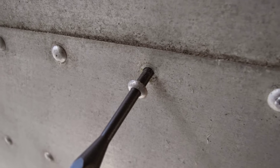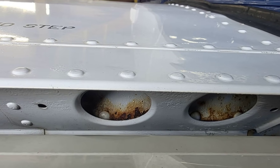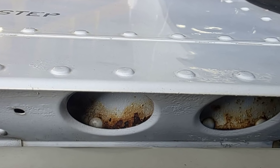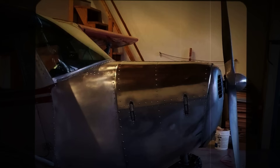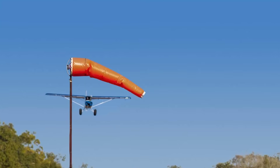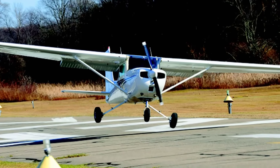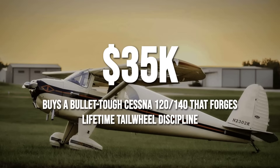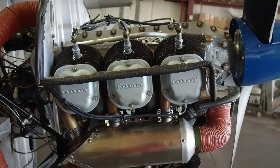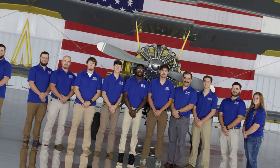Structurally, the Cessna 120 and 140 are mostly aluminum — a major leap from the fabric and wood of their predecessors. Corrosion can be managed with regular inspections and there is no fabric to rot in the rain. Over 1,000 of these aircraft are still on the FAA registry, a testament to their durability. But there is a catch: tail dragger ground handling is less forgiving than tricycle gear trainers, and ground loops are a real risk if you lose focus, especially in a crosswind. Still, for $28,000 to $35,000, a well-kept Cessna 120 or 140 offers not just affordable flying but a school of discipline — a plane that makes you a safer pilot for life.